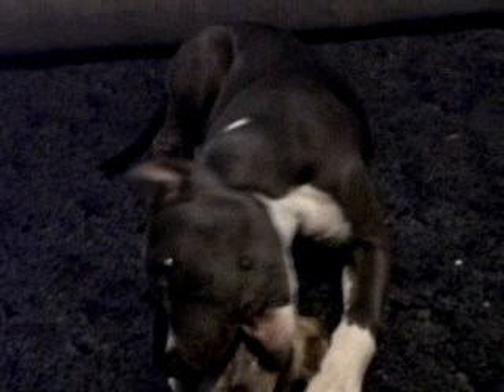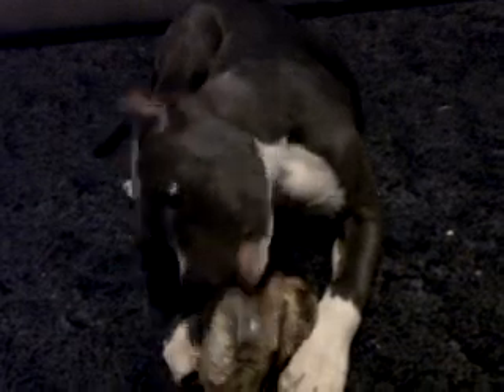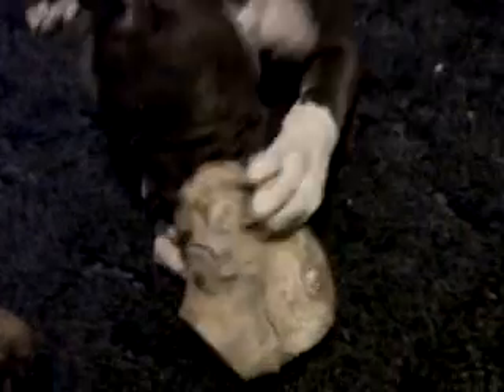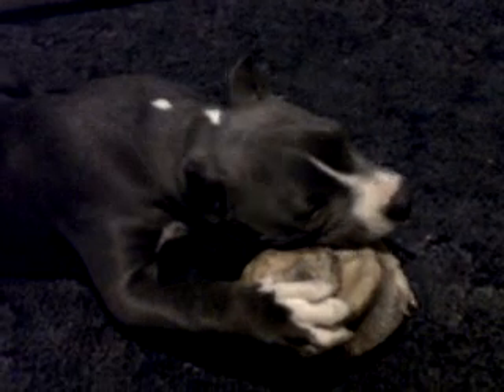I thought I'd share him with y'all. I gave him that big ass bone and he's just going to town on it — loves it. I've showed you my other two pits and I figured I'd show you my newest one. Alright everybody, peace.